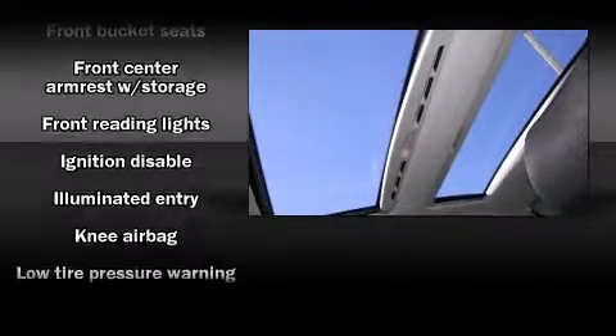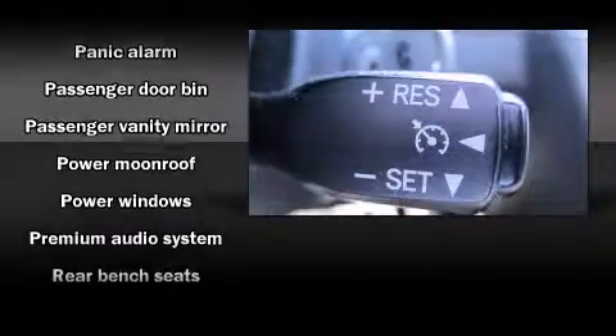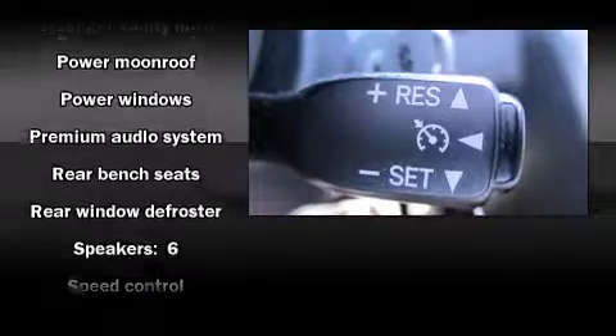Safety equipment has been integrated throughout, including dual front impact airbags, knee airbags, brake assist, ignition disabling, and four-wheel disc brakes with ABS.